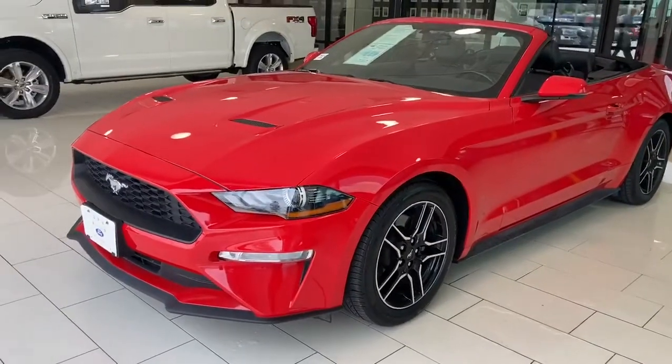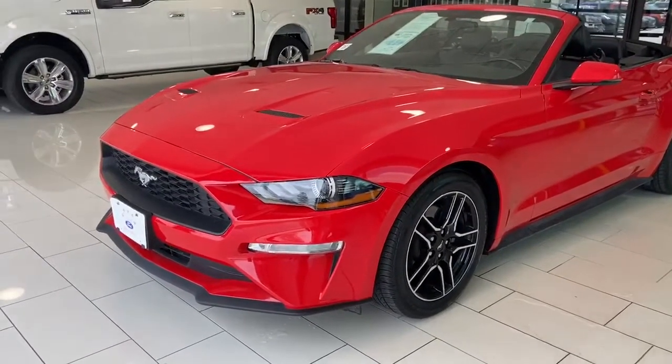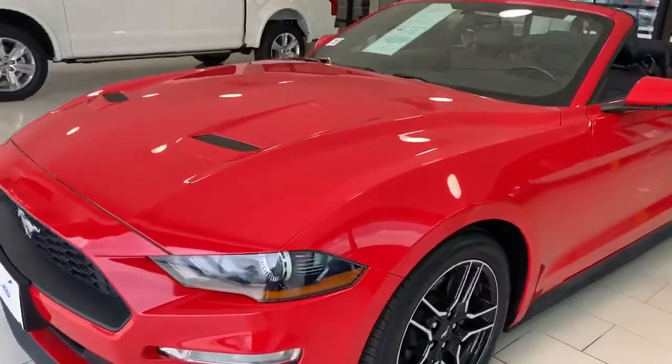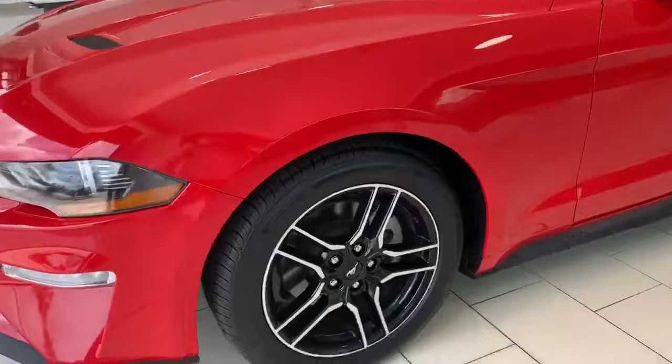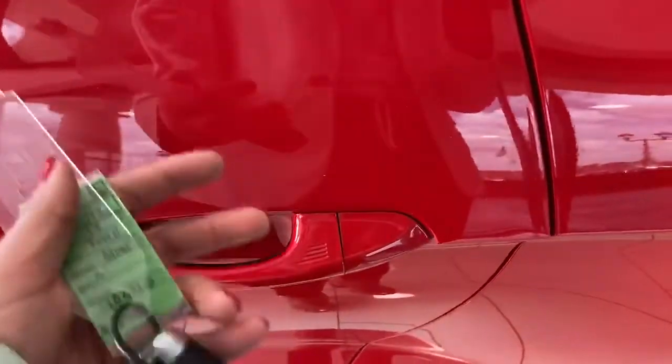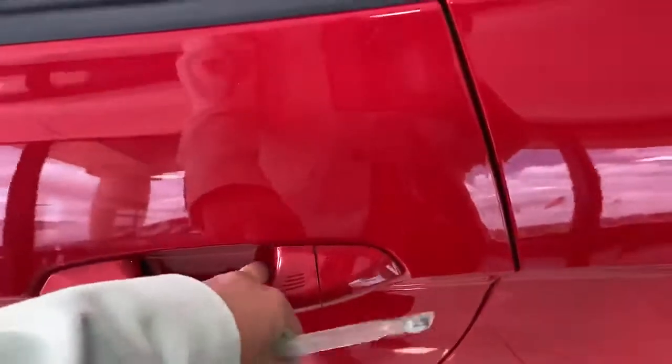Hi there, here we have a 2019 Ford Mustang convertible — it's a perfect summer car. You have remote start and keyless entry, so you can have the key in your pocket and lock and unlock the door.